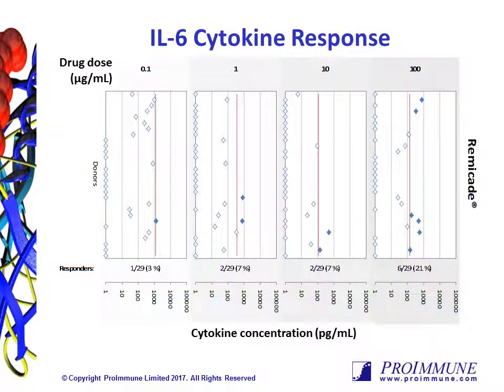The data is reported in the following format. Firstly, this is showing the IL-6 measurement for one test article, in this case the anti-TNF-alpha antibody Remicade. The four sets of data from left to right represent each panel of donors being incubated at increasing concentrations of drug: 0.1, 1, 10, and 100 micrograms per mL final concentration.